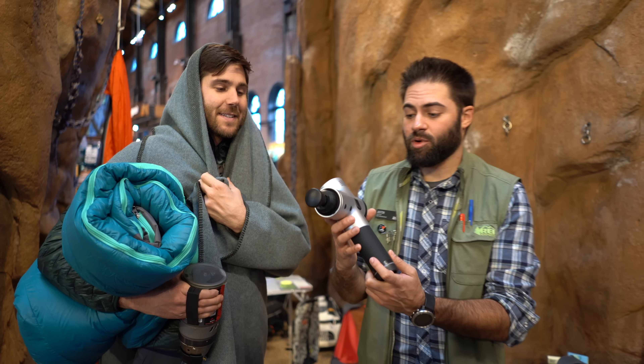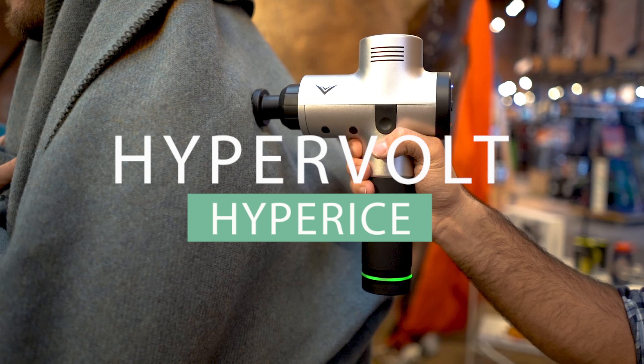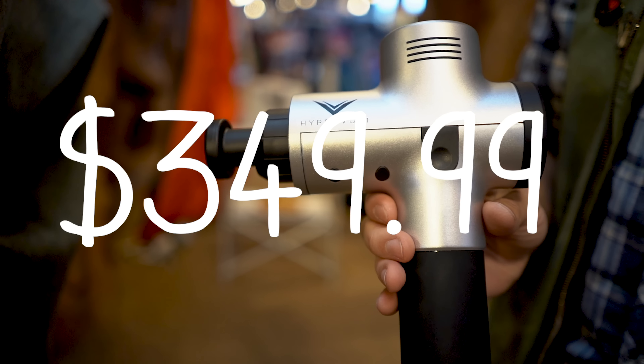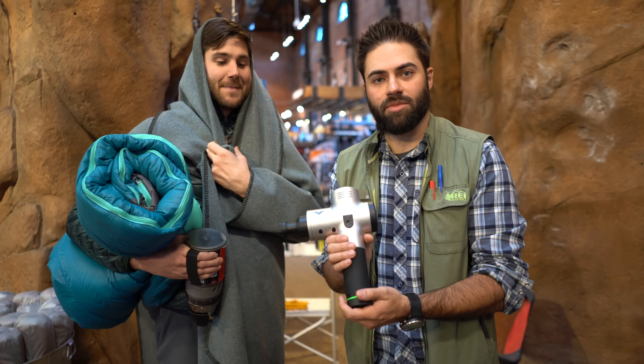This is the Hypervolt Massager by Hyperice — it's a personal massager. This thing is legit. Retails for $349.99. Great for those days when you get off the slope and need to stretch out some muscles.